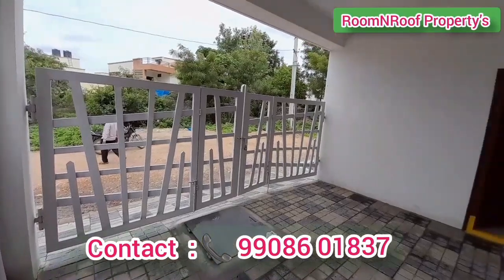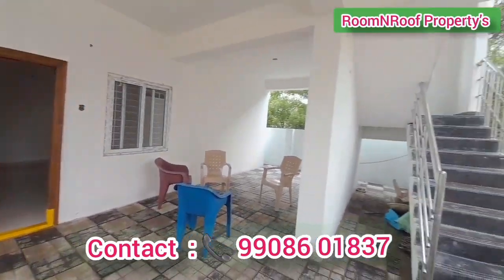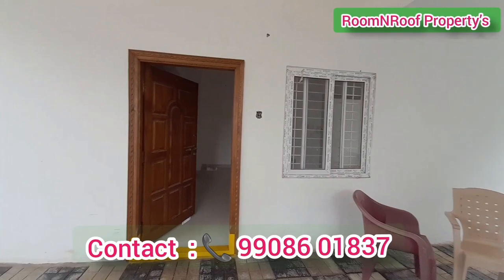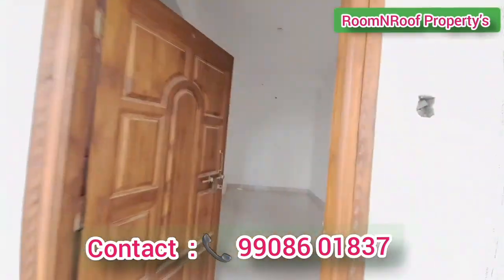We are ready to occupy. Here are the flats with east-facing main entrance. There is a car parking area with two parking spaces, and also a bike parking space.